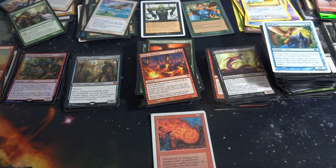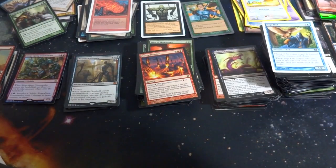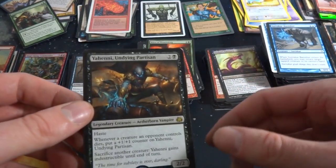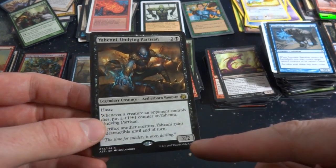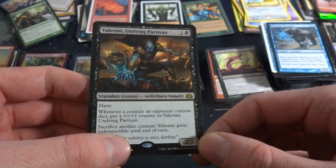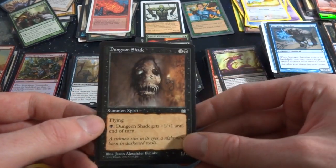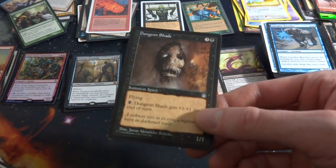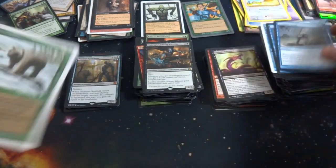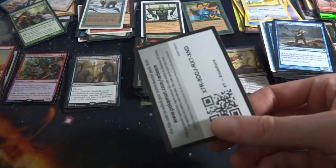Would you look at this — an old Revised card! It's Fireball from Revised. Random to see a Revised card in here. This is honestly becoming quite a nice little collection — finding cards throughout the history of Magic: The Gathering. This card isn't too beat up as opposed to some newer ones that are just torn up. Got the Undying Partisan — two and a black, legendary creature, Aetherborn Vampire, with haste. Whenever a creature an opponent controls dies, put a +1/+1 counter on it; sacrifice another creature and it gains indestructible until turn end. Got Dungeon Shade — flying, you can pump it up, creepy-looking art by Jason Alexander Bankley.